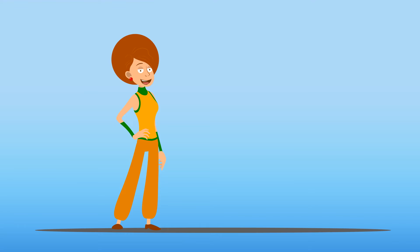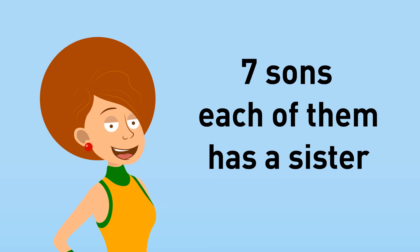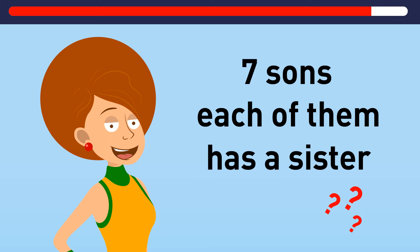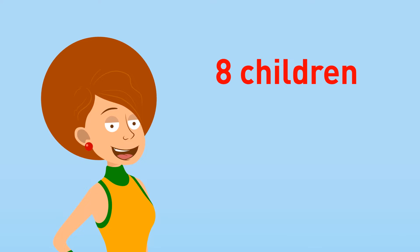How about some tricky riddles that will put your brain to work? Grace has seven sons and each of them has a sister. How many children does Grace have in total? The answer is eight — all the sons have the same sister, so seven sons plus one sister equals eight children.